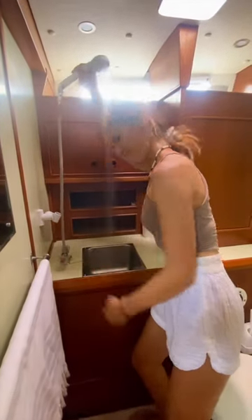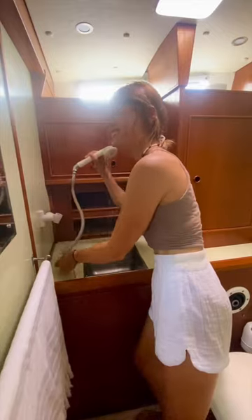Then we have our forwards head shower. 99% of things on a boat have dual uses, so the fact our tap can also extend to become our shower is a lifesaver.